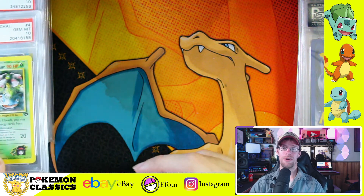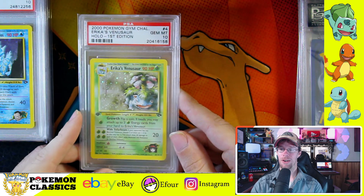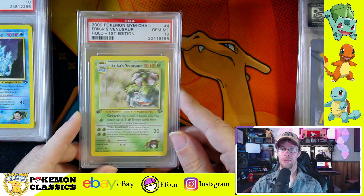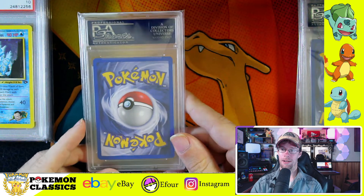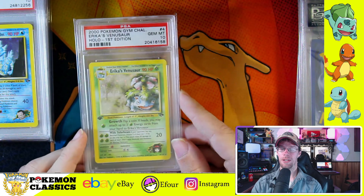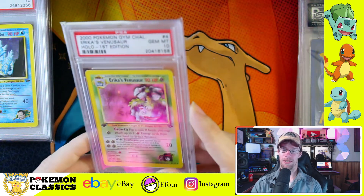Card number four is another one that a lot of people really like, and it's a tough one to grade — that's Erika's Venusaur. You can't go wrong with the big three: Blastoise, Venusaur, Charizard. This card is actually from my very first grading submission. When I was new to grading and first got registered with PSA, I was hopeful for 9s on a lot of cards, and I was fortunate enough that they were in good enough condition to earn 10s. I'm a little disappointed the set left out Blastoise — he deserved better than that.